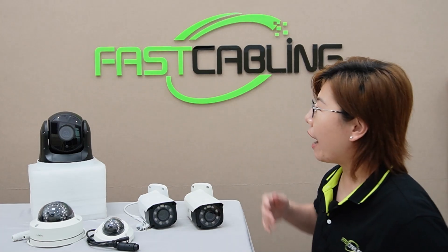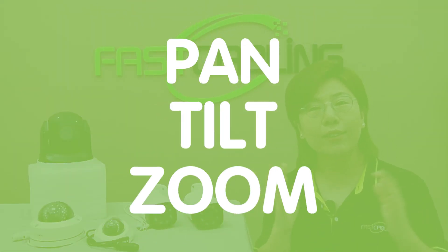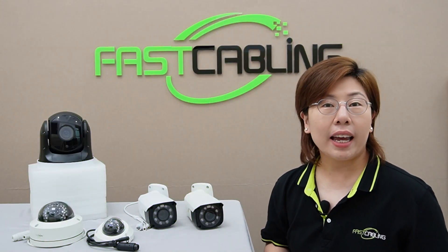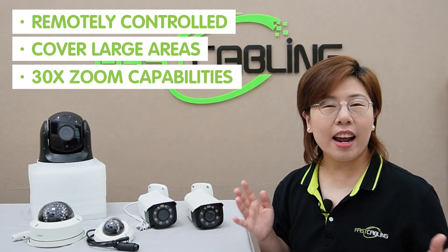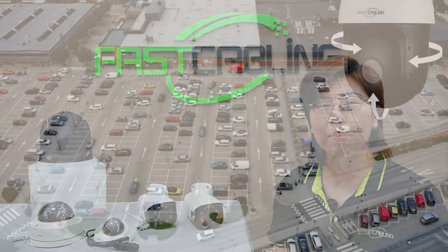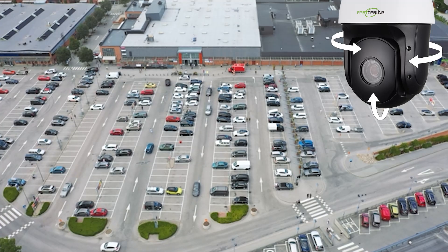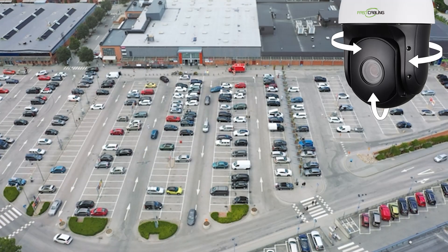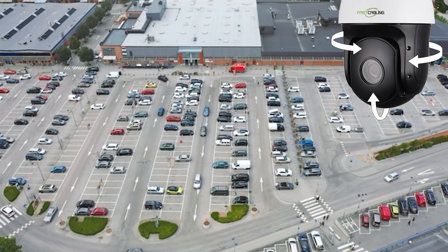Lastly, we have the PTZ camera — that's pan, tilt, and zoom. This camera can be remotely controlled to cover large areas and has 30x zoom capability. PTZ cameras are perfect for large parking lots where active monitoring is possible. The downside is they can be a little more expensive.